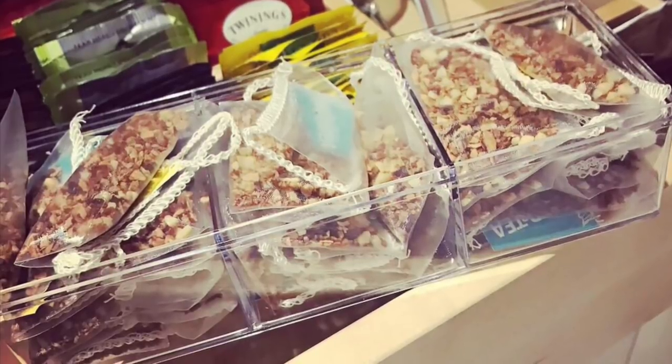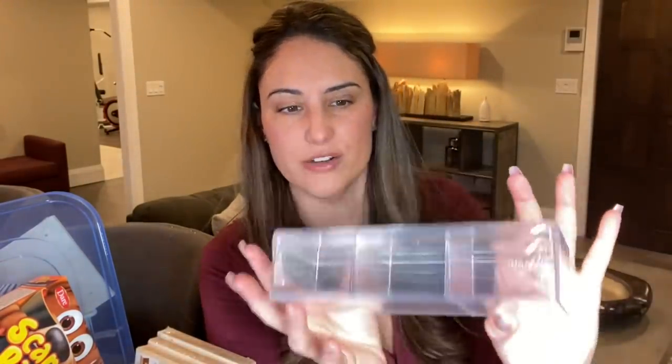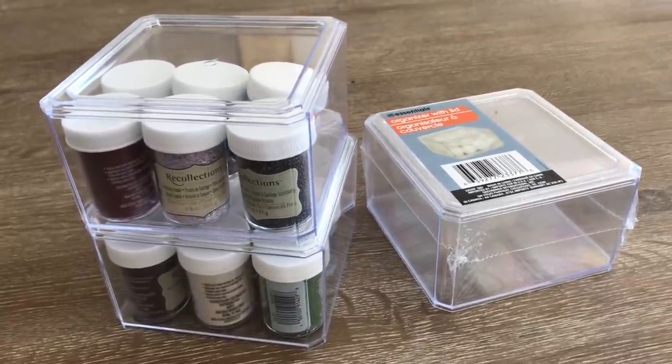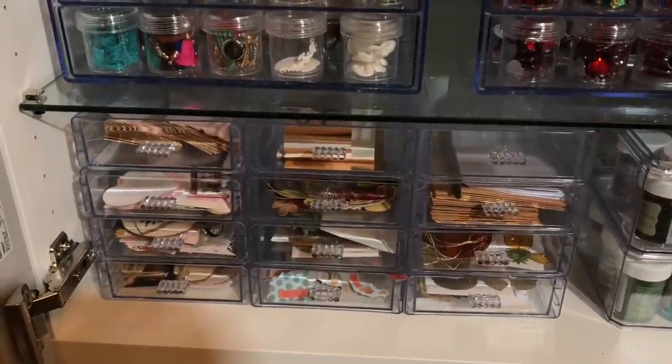Straight into the haul. The Organizer with Lid — I've shared how I've used it in my craft room many times. They have three little separate dividers, which make a wonderful organization tool. They also have stackable cube-sized ones with a lid on top. I like things that have a lid because you can stack items on top, conserving space — going upwards rather than just spreading out on a shelf. It's kind of like a building versus lots of houses in a row.